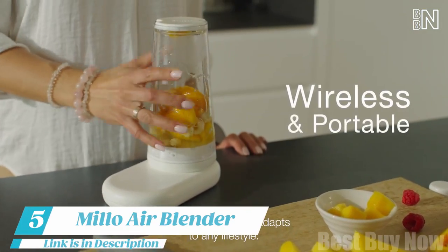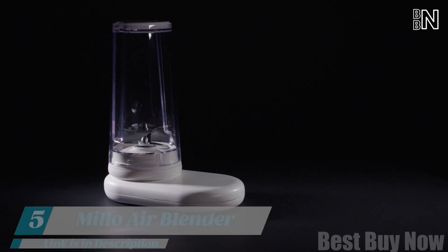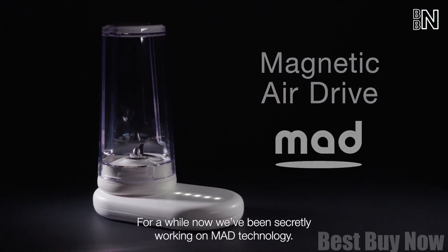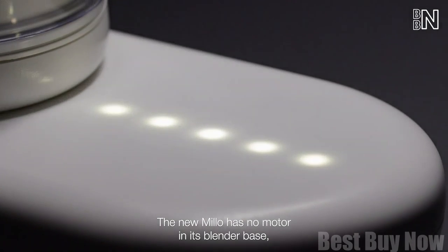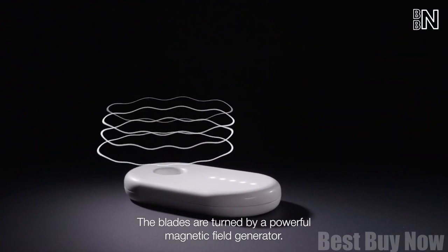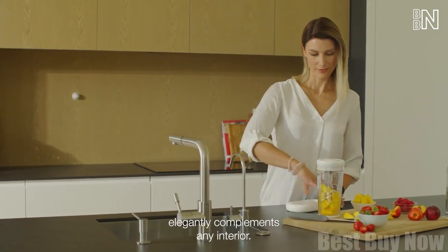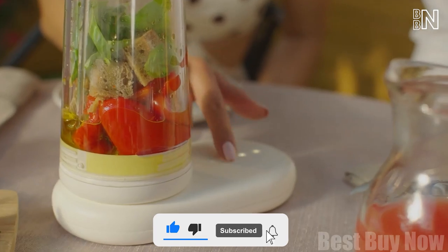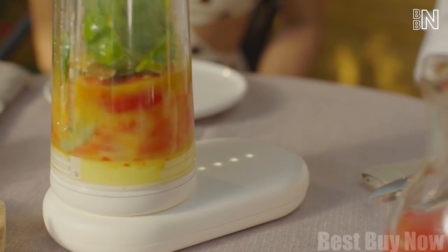Number 5: Millo Air Blender. Blenders are fine, but it's their motors that are always breaking down. This ultimate modern blender has no motor at all. Millo features magnetic air-drive technology that makes the blender incredibly silent and fast. Those circles on the base indicate the speed level and battery status.